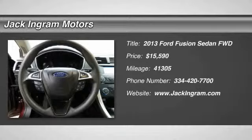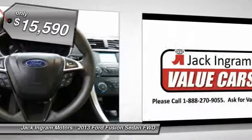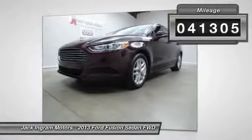The 2013 Fusion. You can have both impressive power and great economy in a Fusion, priced below $20,000. This vehicle has less than 45,000 miles.